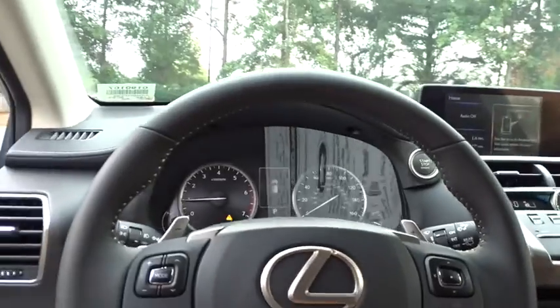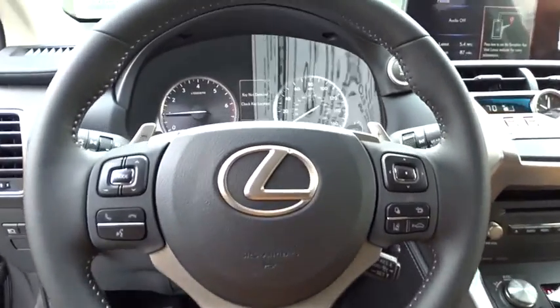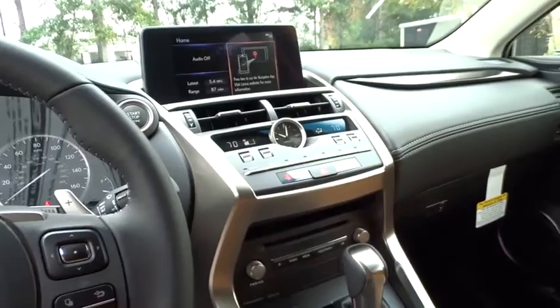Aluminum wheels, cruise control, four-wheel disc brakes, floor mats, AM FM stereo radio, and climate control.